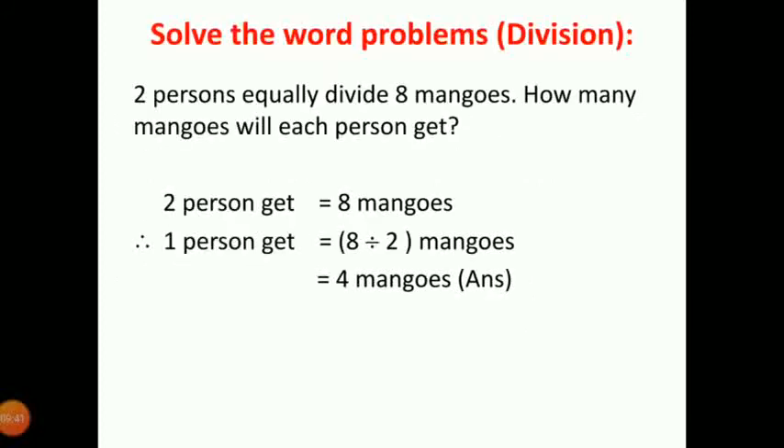Now let's see the division word problems. 2 persons equally divide 8 mangoes. How many mangoes will each person get? We have to divide 8 mangoes between 2 persons. So we recall timetable 2. 2 fours are 8, so 1 person gets 8 divided by 2 mangoes. Answer will be 4. Each person gets 4 mangoes.